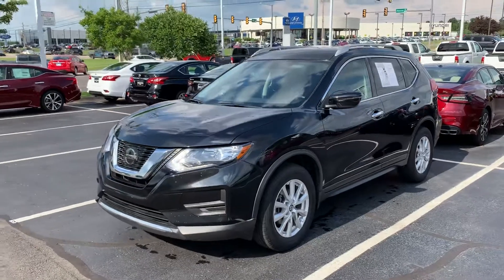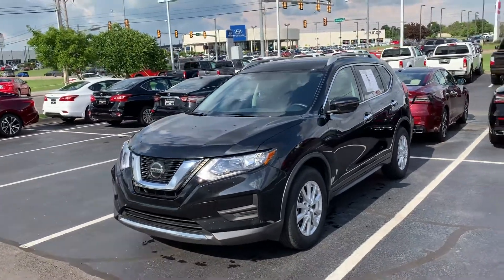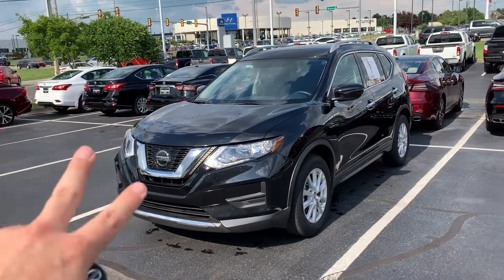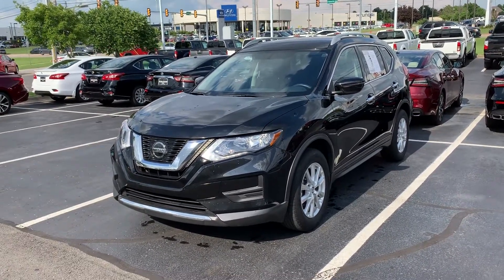This is the 2018 SV Rogue. I hope you enjoyed the video — I think it's better than pictures sometimes. I hope I'll see you soon and we'll talk. Bye, thank you.